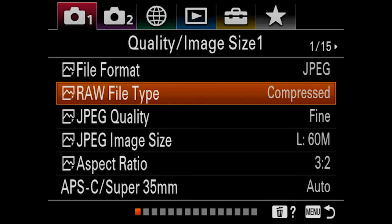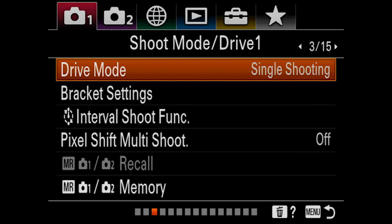We still have the same menu system that Sony is famous for, which is more confusing than I'd like it to be. It's frustrating that even though I use the touchscreen for choosing autofocus points and interfacing with the camera, when it comes to the menu system I have to rely on the buttons and dials — I can't navigate the menu through the touchscreen.